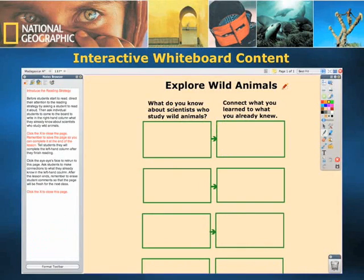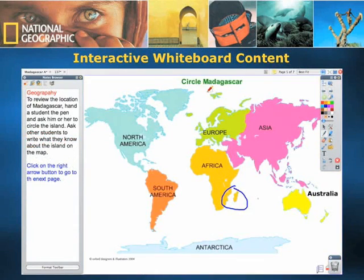We have also included many interactive activities for students and teachers to complete in the interactive whiteboard environment. Our interactive whiteboard content was developed on the Promethean whiteboard platform; however, it can still be used in conjunction with any other brand name interactive whiteboard without additional charge.